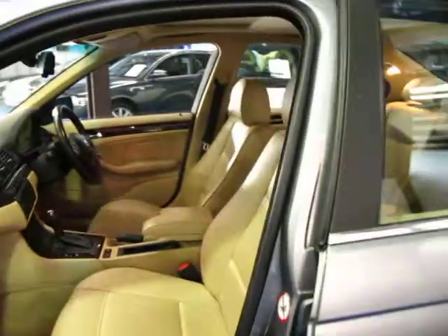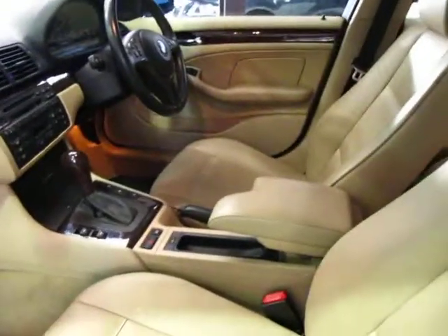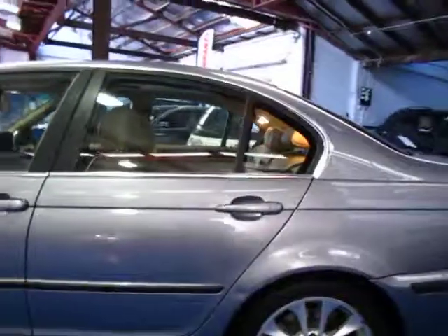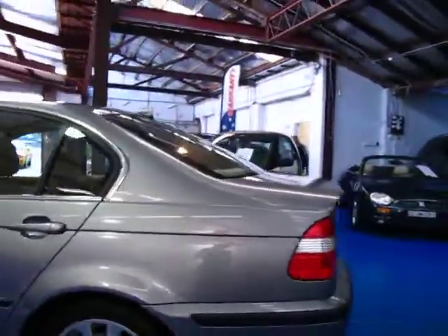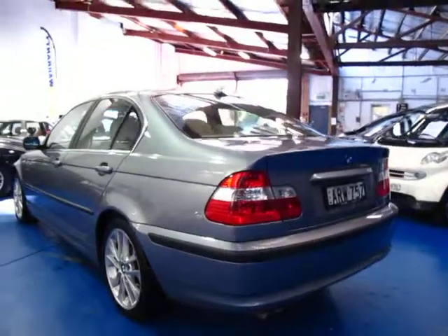It's grey in colour with beige leather interior and walnut woodgrain — it really is a lovely car. It's got stability control, it's automatic, and as an Executive it's got a sunroof, armrests, and alloys which were standard. Being an 04 model it's the very last of the E46.